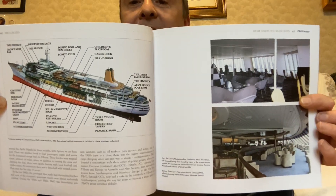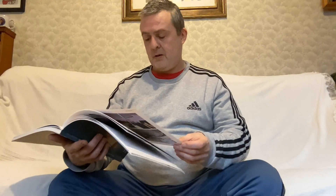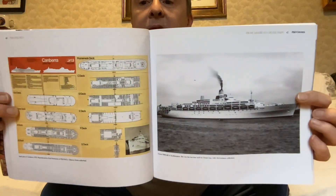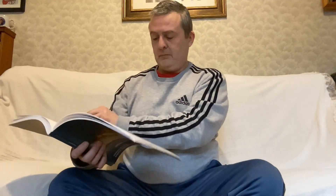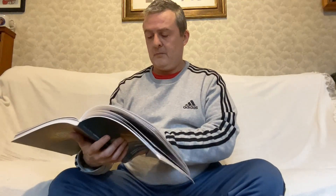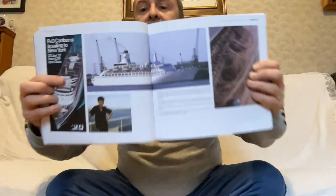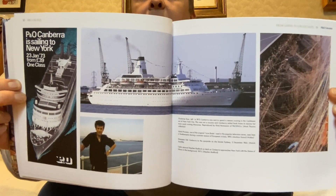This will be the interior. There is the Oriana — the first one. This will be a deck plan. This is the Canberra again — there you see there, the poster for it.